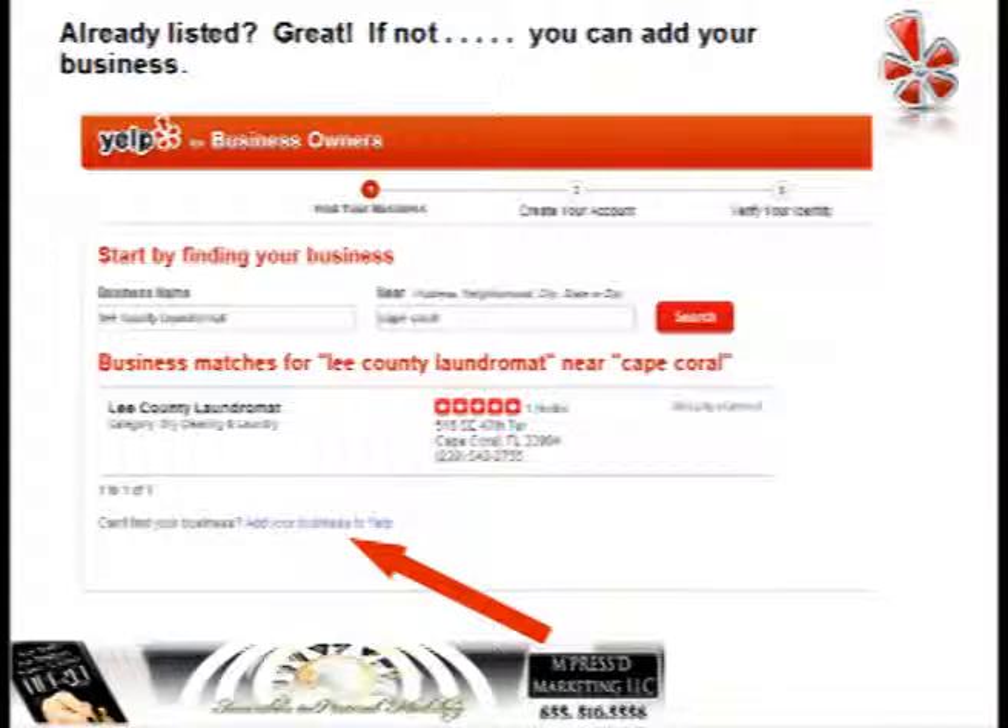I have used Lee County Laundromat as an example. They're a real business in downtown Cape Coral.